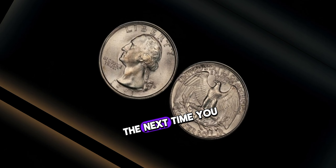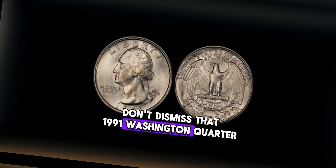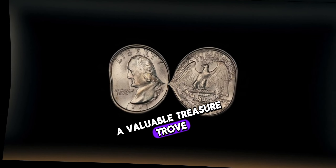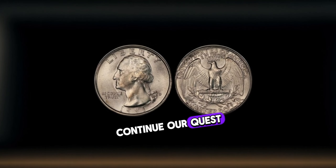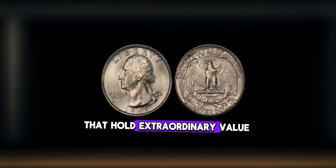So the next time you come across a pocketful of change, don't dismiss that 1991 Washington quarter — it could be your ticket to a valuable treasure trove. That's a wrap for today's episode of Hidden Treasures. Join us next time as we continue our quest to uncover the secrets behind everyday objects that hold extraordinary value.